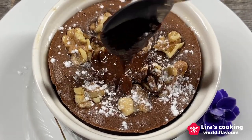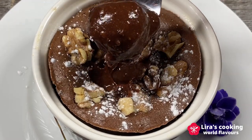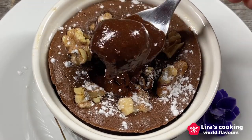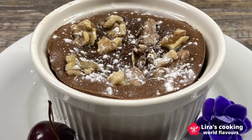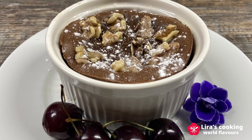This warm, richly flavored cake with a unique texture is a must-try for chocolate lovers and the perfect choice for this special occasion. Happy Saint Valentine's Day!